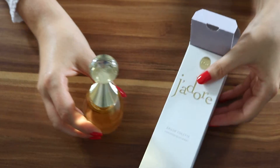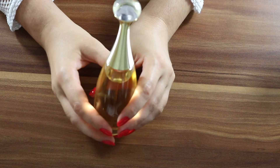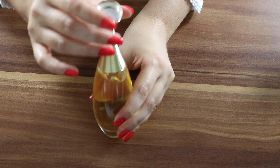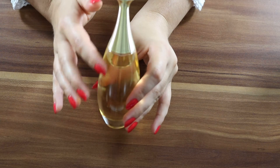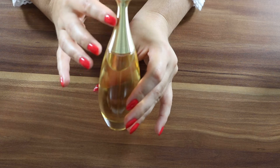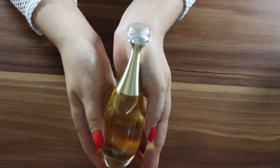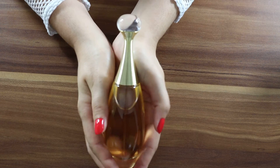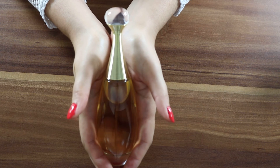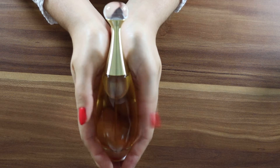On the bottle itself there is nothing written. It has a curvy shape — it has the shape of a woman. The bottle looks classy, elegant, luxurious. I know that the top notes are blood orange essence, the heart notes are neroli, and the base notes are Damascus rose essence.